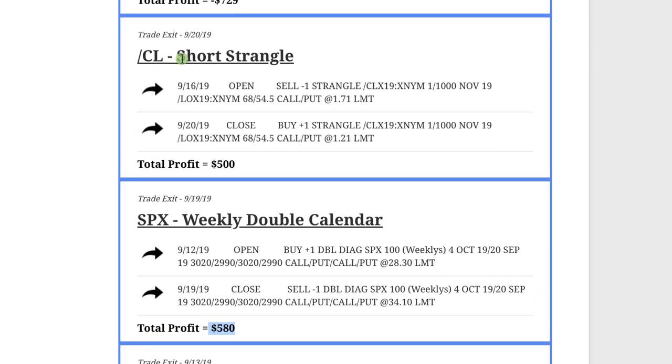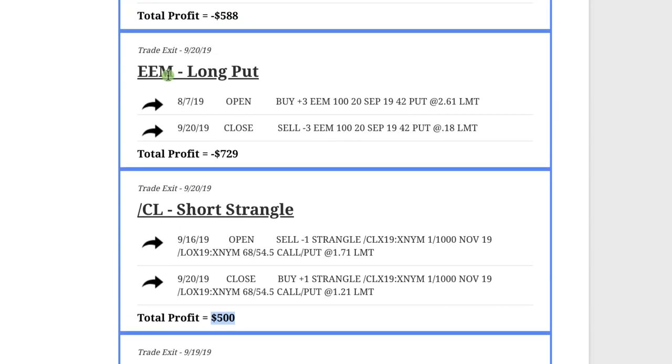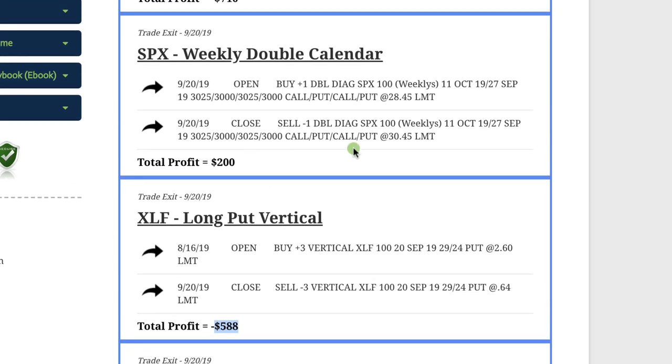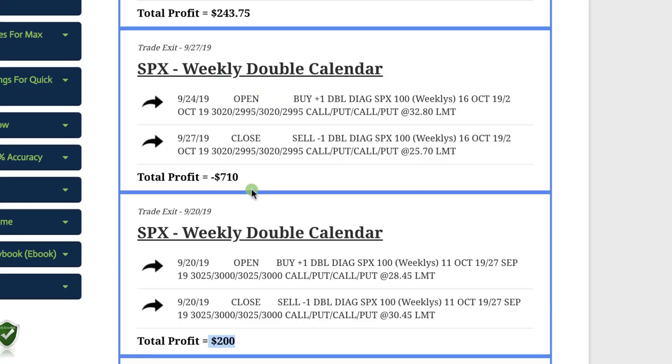We went back to oil with another short strangle and booked $500 profit on that trade. In EEM, we did a long put — we were trying to get directional on this, bearish on EEM, but it surged on us and we took a loss of $7.29. On XLF, kind of the same story — we were getting bearish and ended up taking a loss of $5.88. Back to SPX with another weekly double calendar, booked a profit of a couple hundred bucks, and then on the next one took a loss of $7.10.